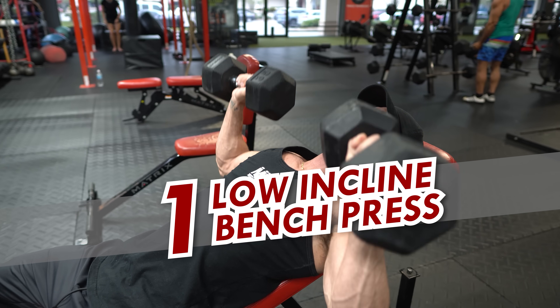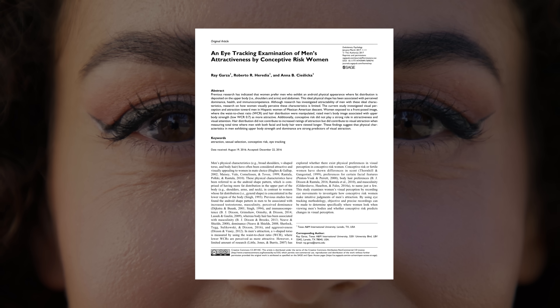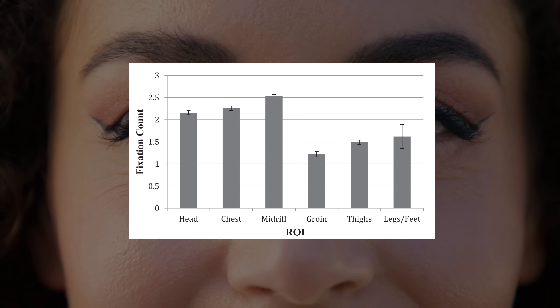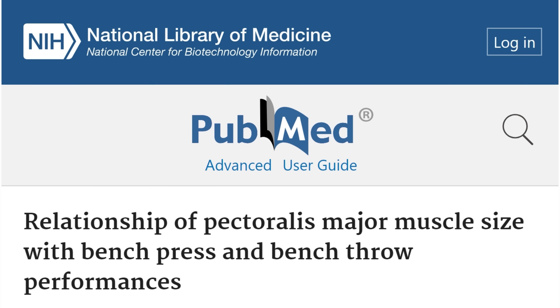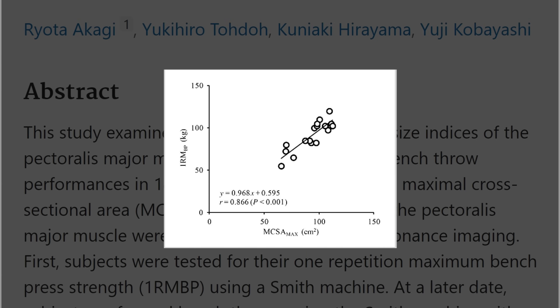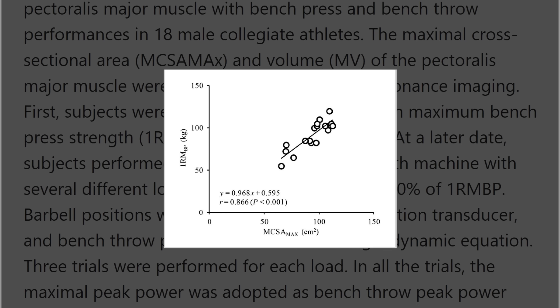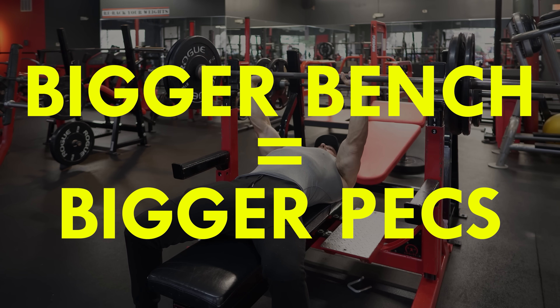Exercise 1: Low Incline Bench Press. According to an eye movement analysis study, women consistently direct their visual attention to the upper part of a man's body, particularly the chest. Research suggests that the bench press 1 rep max is tightly correlated to pec size and strength, meaning the bigger your bench, the bigger your pecs — at least to a degree.